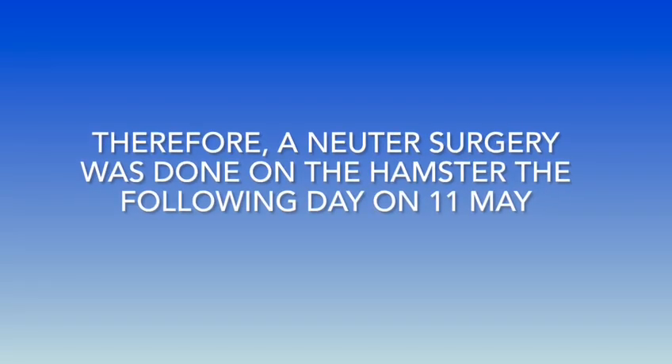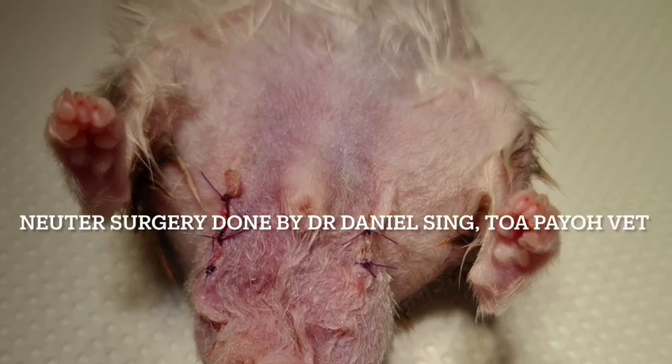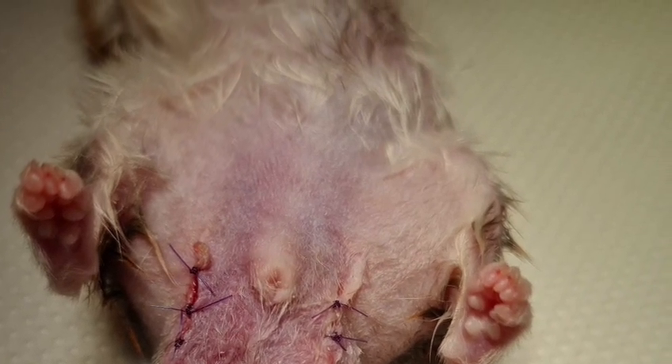Therefore, a surgery was done on the hamster the following day on 11 May. The following shows the recovery of the hamster after his surgery.